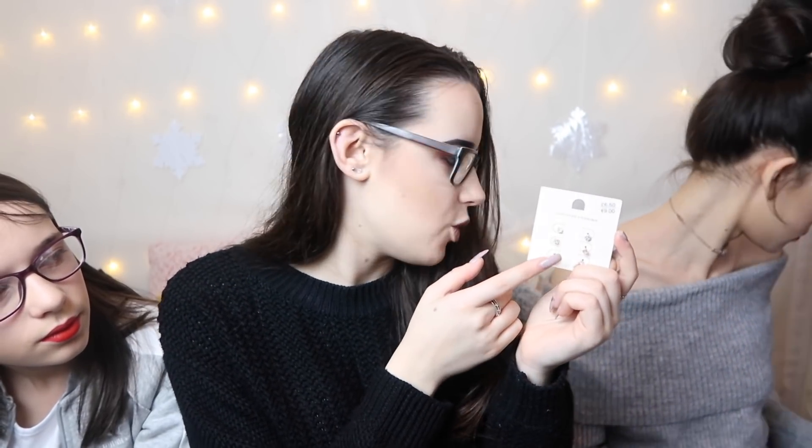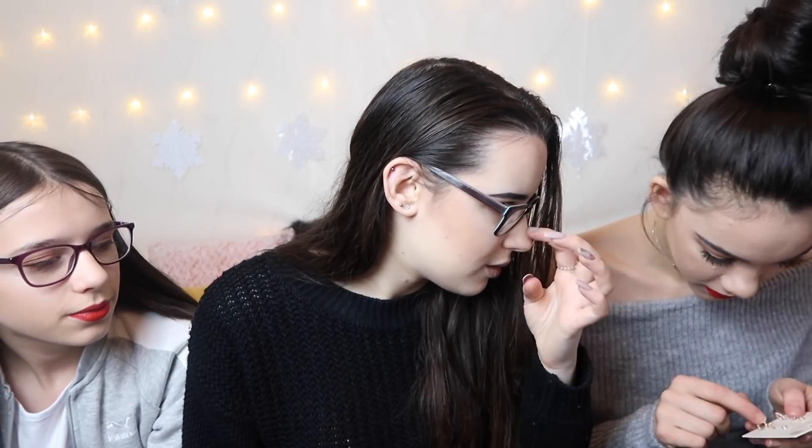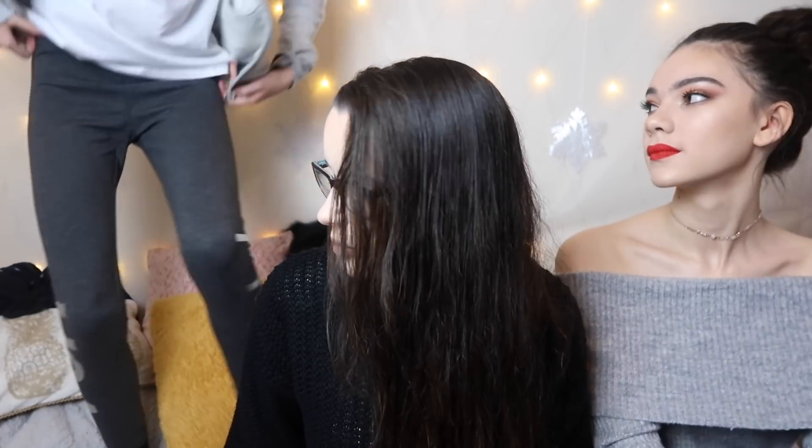Next up I got these earrings from Dorothy Perkins - it comes with normal studs, flower ones, and hoop pearl ones. I always end up losing my earrings. Then my last thing - I need to stand up for this - I got these high-waisted leggings from Us April, they give a baggy fit on your bum.